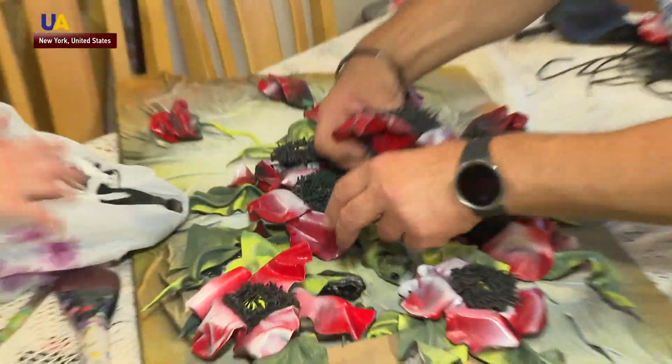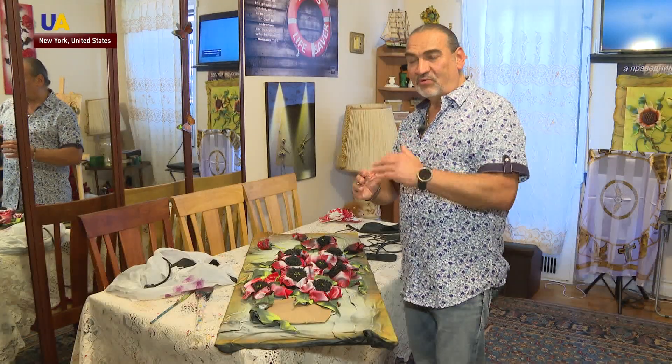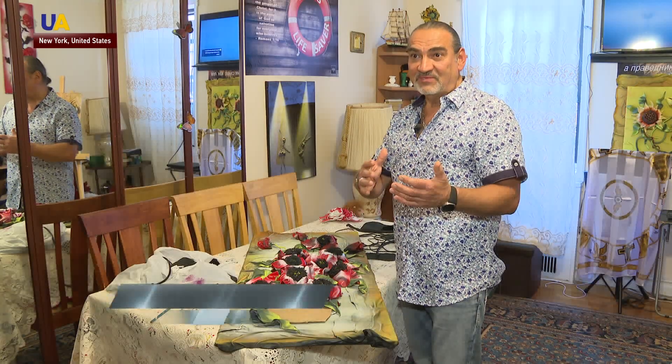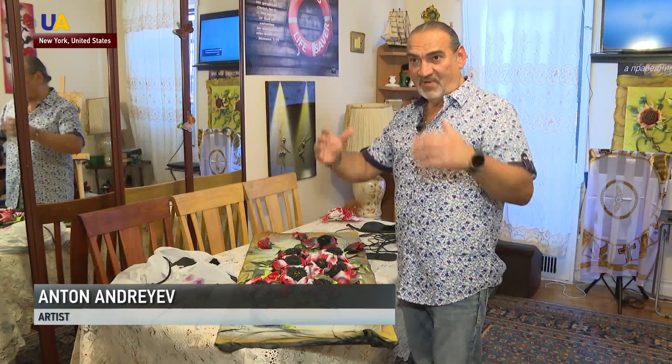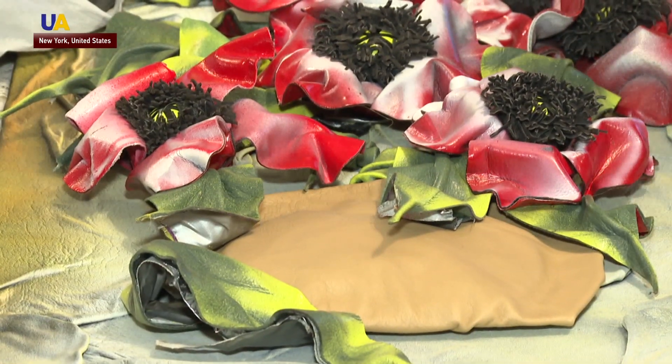Old, discarded clothing finds a new place in the works of Anton Andreev. He doesn't use the seams of jackets, and as a result ends up throwing away a lot of material. He mostly uses the sleeves and the back. He had a few raincoats — one raincoat had enough material for two pictures.